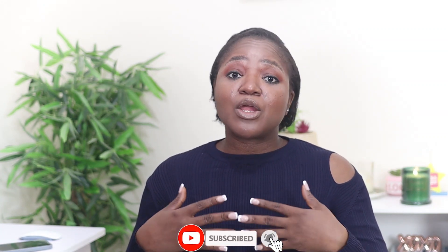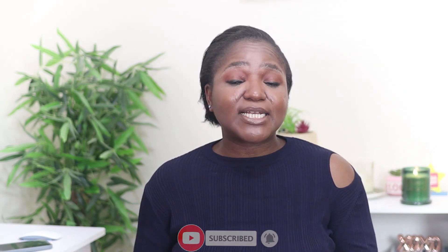If it's your first time here, please consider subscribing. I share tips around relocating with children, my lifestyle in the UK, and everything that I do to improve my life as a black person residing in the UK. If this sounds like something that you've been looking for on YouTube, please stick with me.